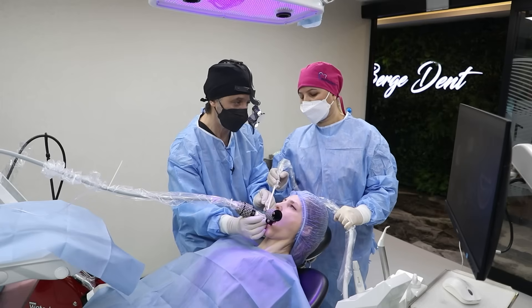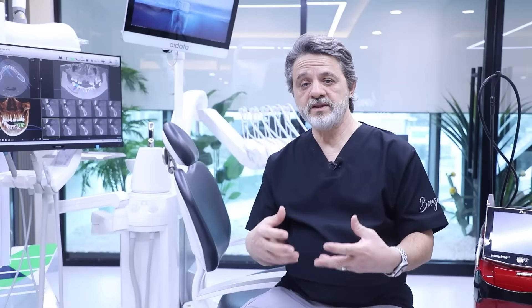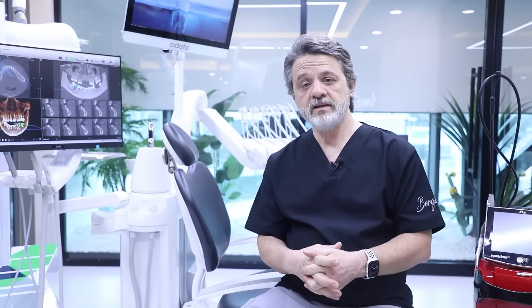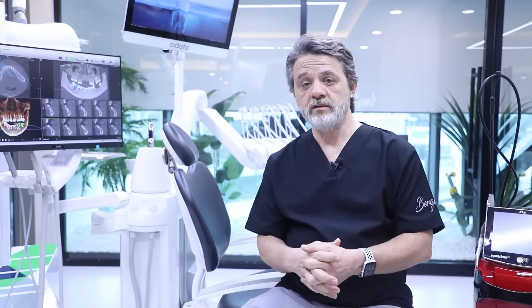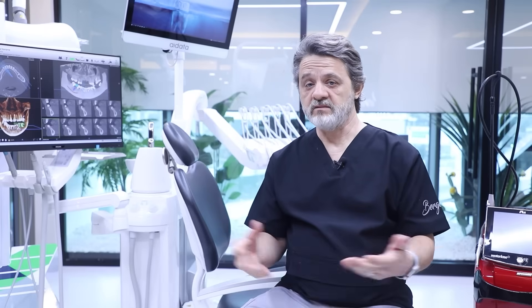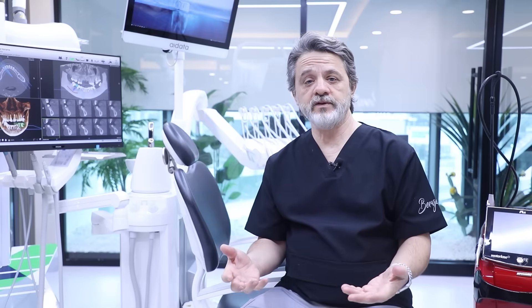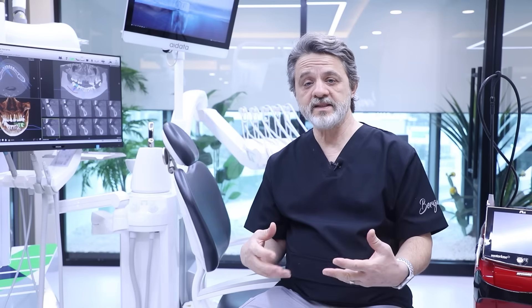We can see everything live on the computer screen, so we are mostly not looking directly into the patient's mouth. It is like a semi-robotic system. It's very easy for the patient and very fast — in about five minutes we can finish everything — and especially the post-operative recovery is very easy for the patient.